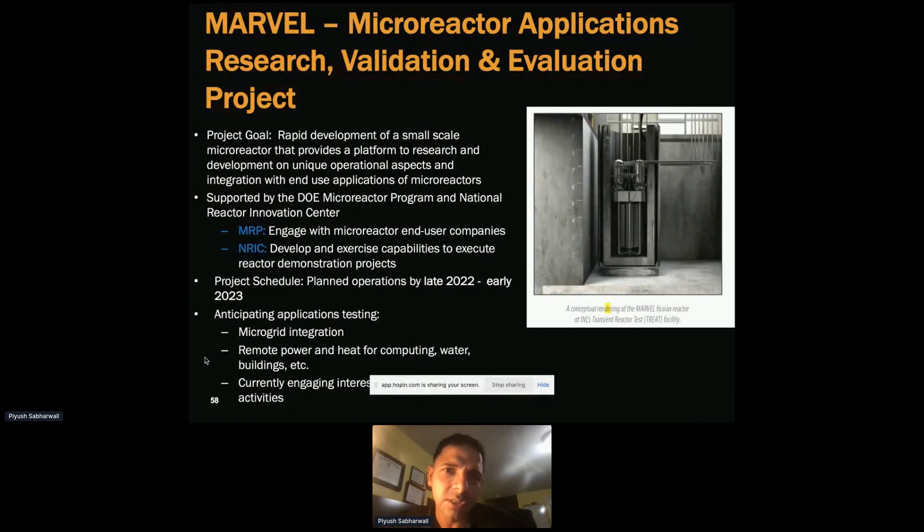Taking the next step to nuclear testing — this is a project called MARVEL: Microreactor Application Research Validation Evaluation. This is being supported by the MRP Microreactor Program and ENRIC — two different DOE programs.